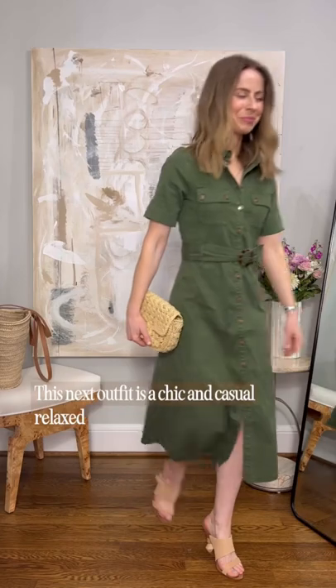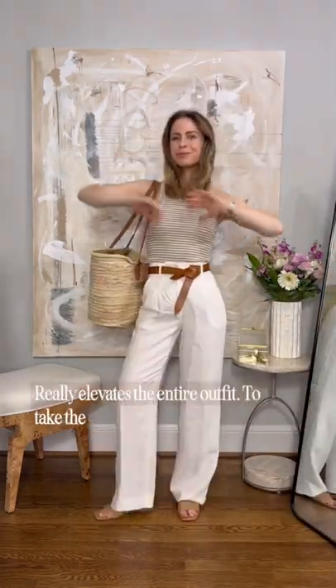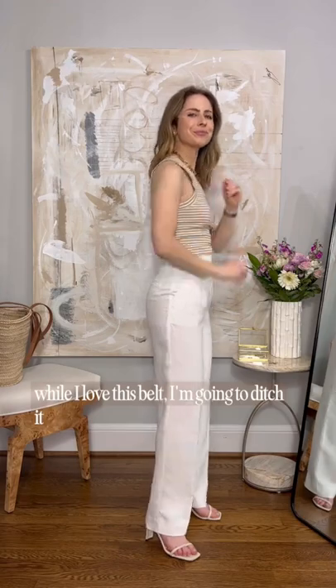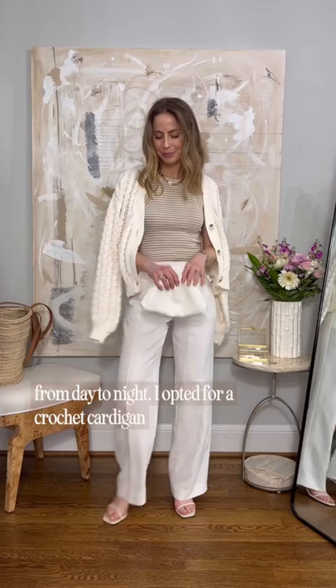This next outfit is a chic and casual relaxed look pairing together tailored linen trousers and a basic tank top. The tan knotted leather belt really elevates the entire outfit. To take the outfit from day to night, I'm again going to swap the flats for heels and the tote for a small clutch. I'm going to ditch the belt and add in a statement gold chain necklace. An added layer can also transform an outfit from day to night.